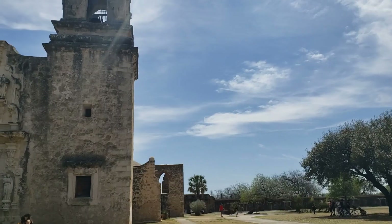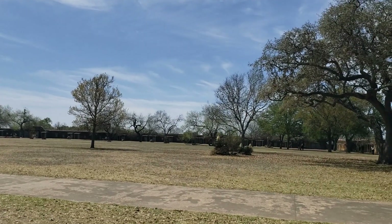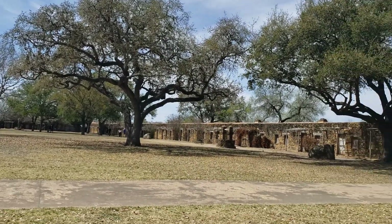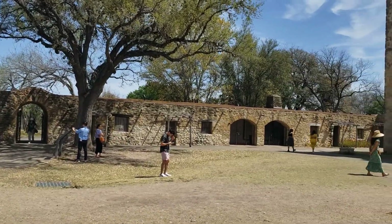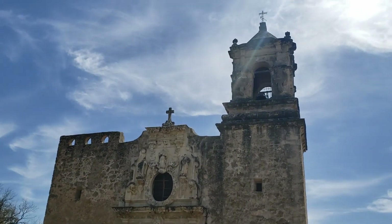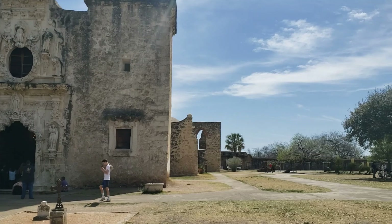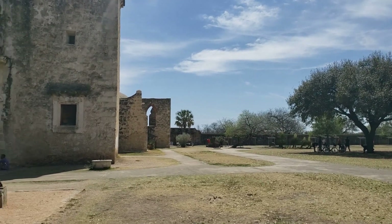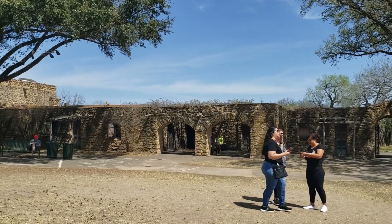We are here at the San Jose Mission and I can't wait to show you. This is an absolutely beautiful place. As you can see, the mission itself is completely blocked off, almost like a fort style, completely surrounded with buildings all the way around. And here is the beautiful Mission Church. Currently we have a Spanish Mass going on inside, but we will go in. Let's check out some of the outer buildings and then we'll go inside the actual mission itself.